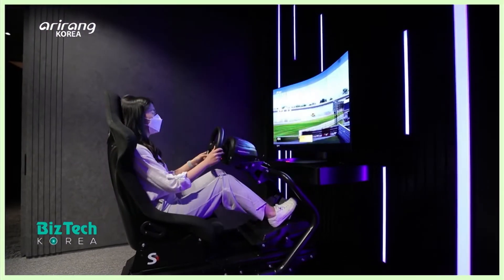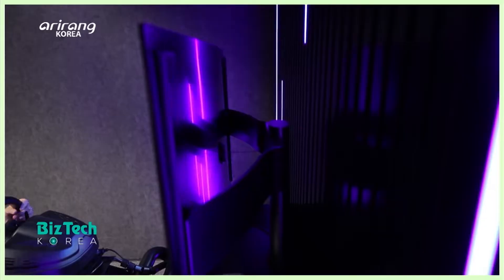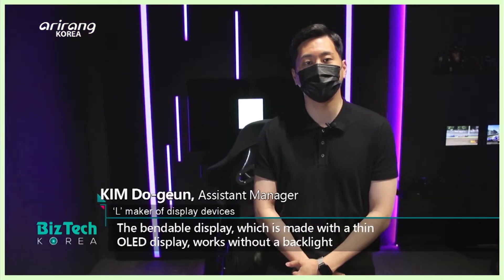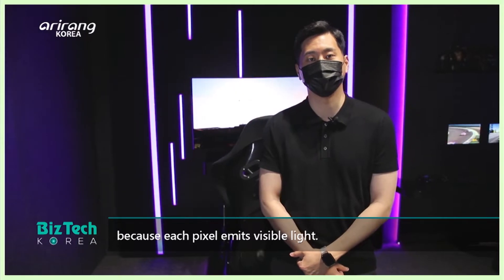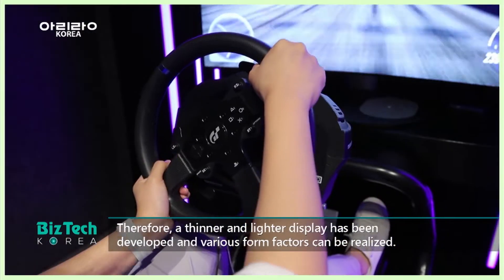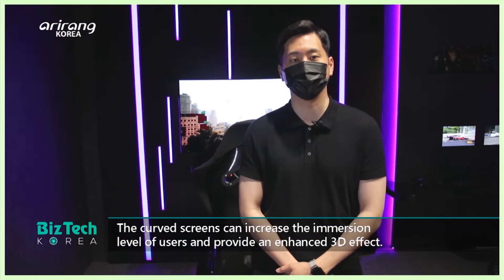Now let's move on to the game zone. The bendable display can be turned into a curved screen so users can enjoy more vivid images while playing games. Unlike LCD which requires a backlight, this thin OLED display uses self-emitting pixels, making it thin, lightweight, and flexible with various form factors possible. Users can feel visual immersion and a three-dimensional effect through the curved screen.